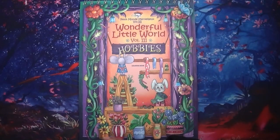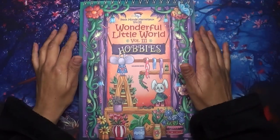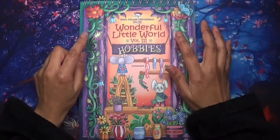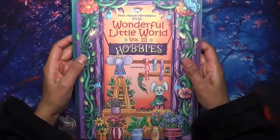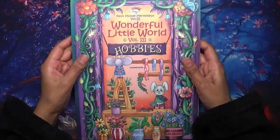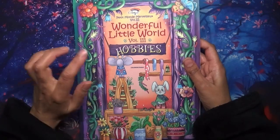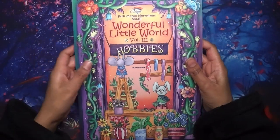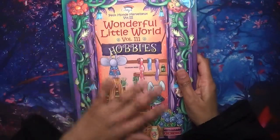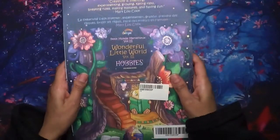Hi everyone, welcome to Coloring with K, and thank you for joining me today. In this video I'm sharing a wonderful new book by Color Year - they contacted me on Instagram and asked if I'd be interested in receiving and sharing this book on the channel, and I said yes, it just looks right up my street. It's Wonderful Little World Volume Three, and it's called Hobbies. It has a beautiful cover and the same spiral-bound design at the top.